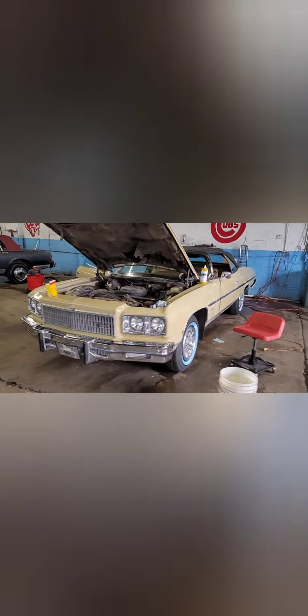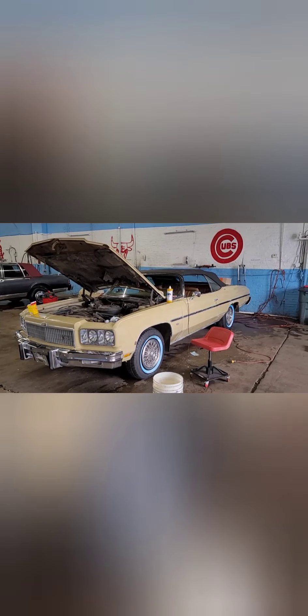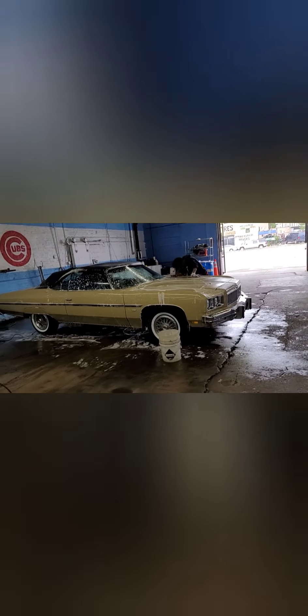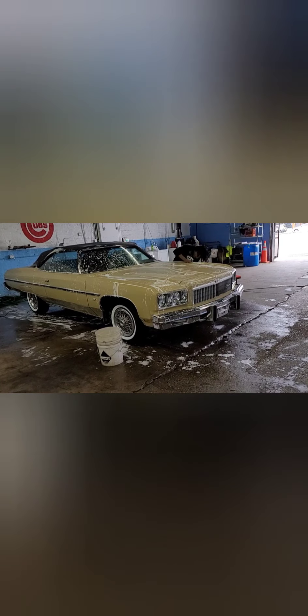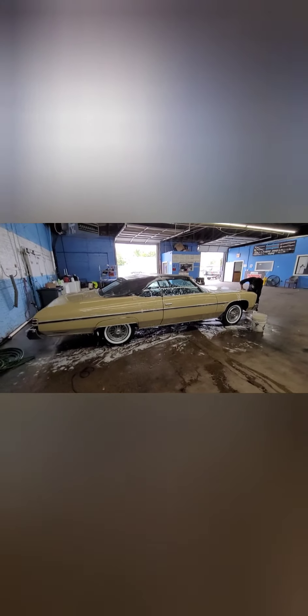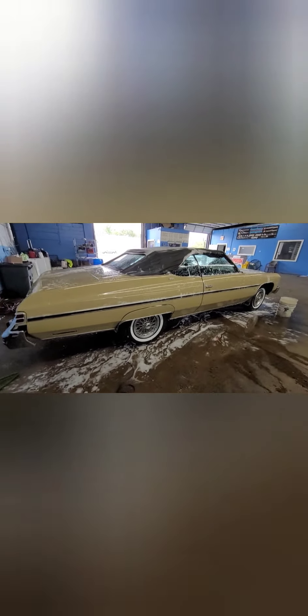Y'all stay tuned, I'm almost done with it. I'm gonna show y'all the finished product when she's outside washed up, cleaned up. Let's get it. Y'all see it — it was clayed, wet sanded, buffed. Y'all see the white walls laid on there, giving her a nice wax job. Y'all see it — it's bad time now, take off all that compound. Yes sir, bad time.